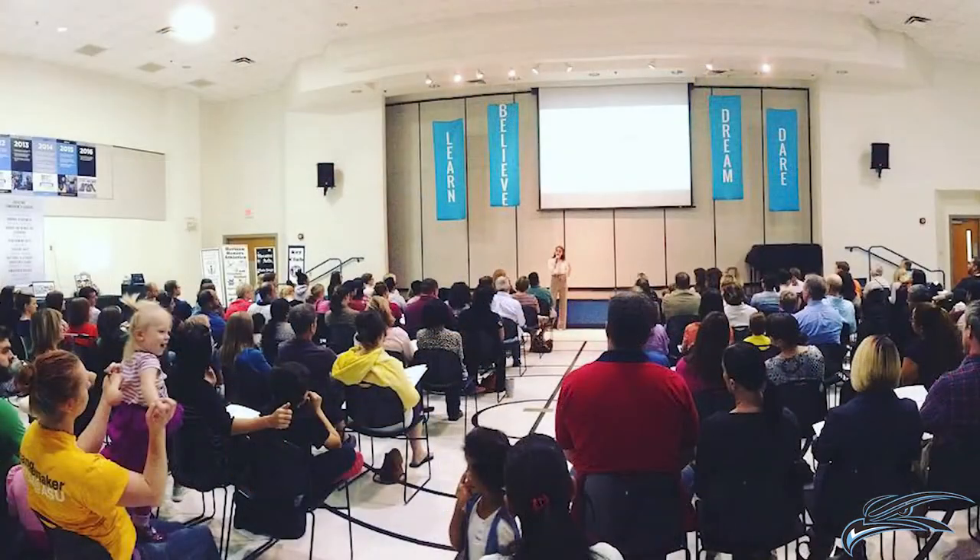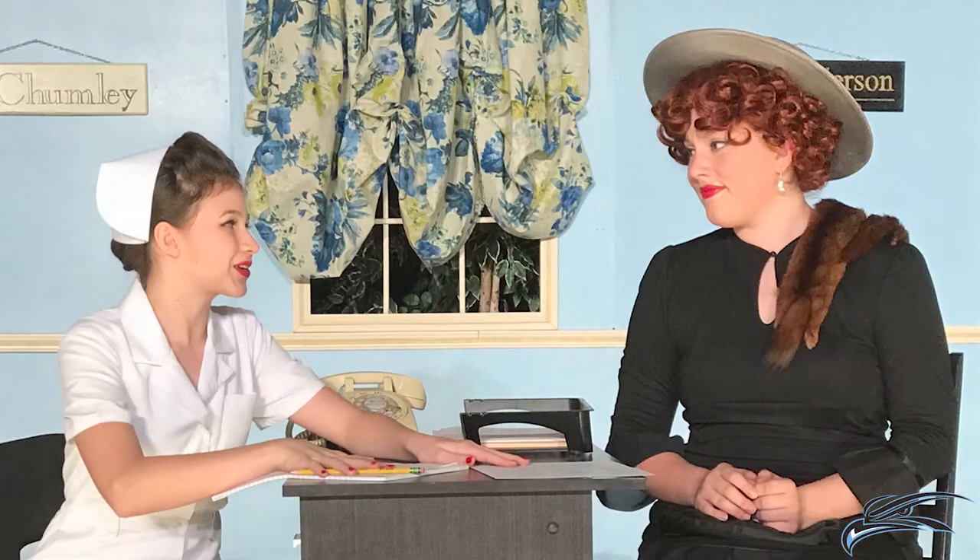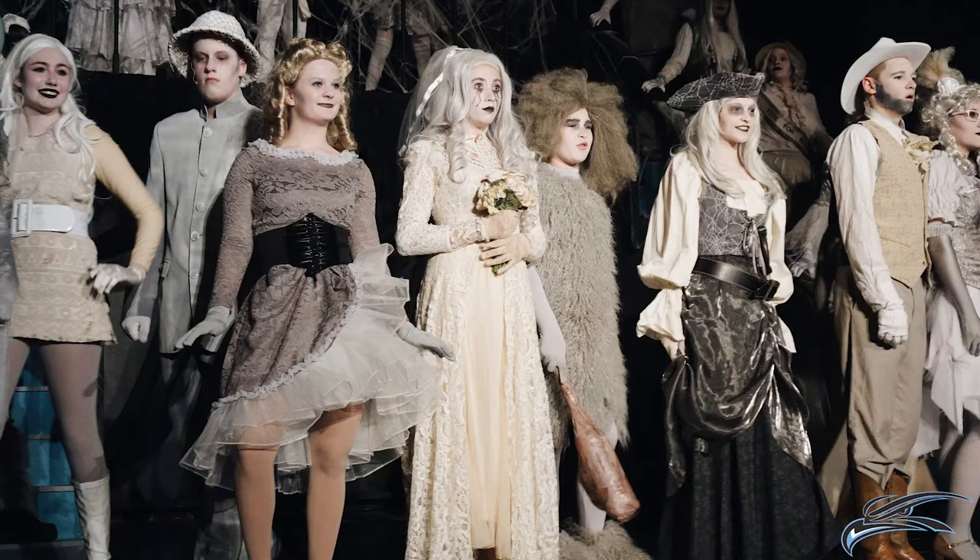The Horizon Honors Multi-Purpose Room, or MPR, is often used by Horizon Honors Secondary School for social activities like school dances, for performances by our award-winning bands and choirs, and our fantastic theater department.